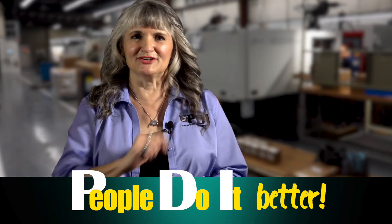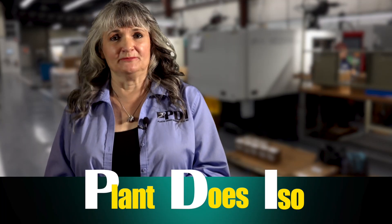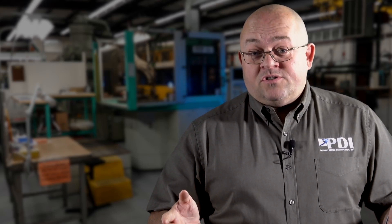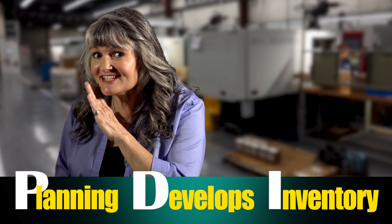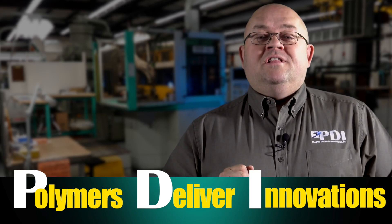Our people do it better. And our plant does ISO, which is the highest quality parts. Our planning develops inventory, or you can JIT. And our polymers deliver innovations.